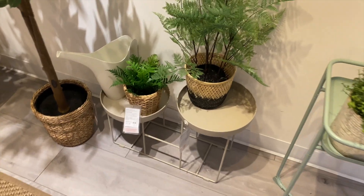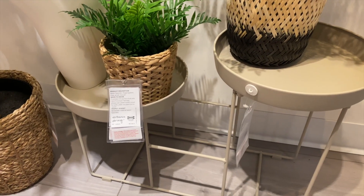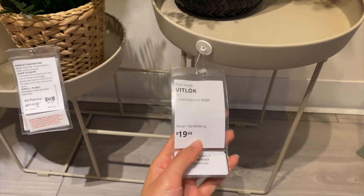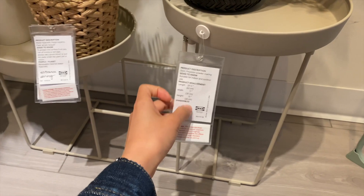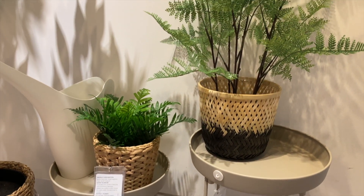How cute is this stand right here? I love that there's two attached and they're offset. The stand costs $19.99. I'm also thinking of some plant stand ideas because I'm helping my friend make over her studio apartment, and she is a plant mama, so I'm loving this idea.